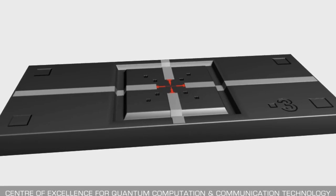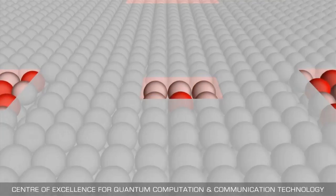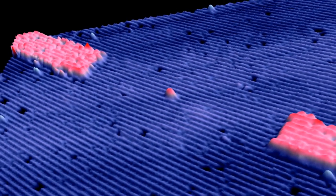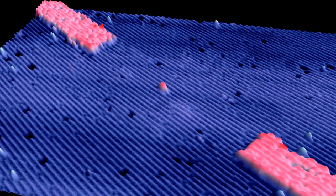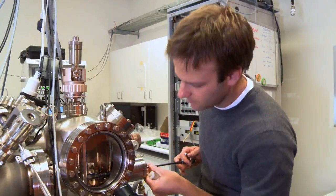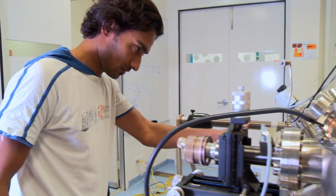This represents the world's first single-atom transistor made with absolutely perfect precision. It's the work of researchers at Australia's University of New South Wales, and it demonstrates all the potential for being the building block of a super fast quantum computer — a device that will solve some of our grandest technological challenges.